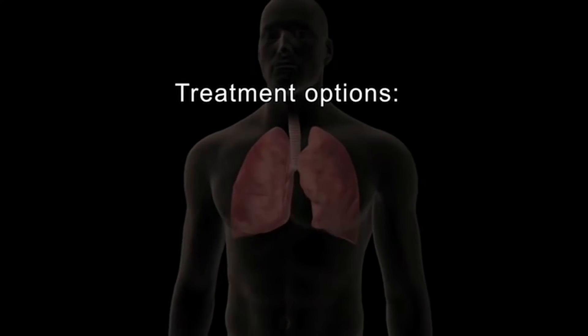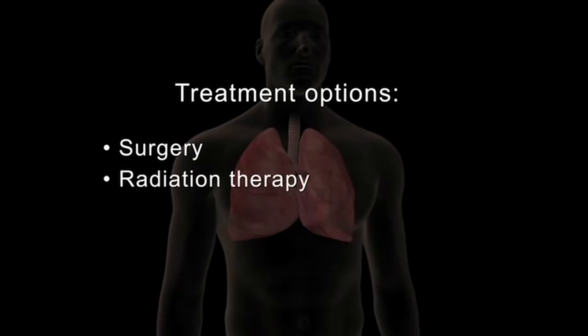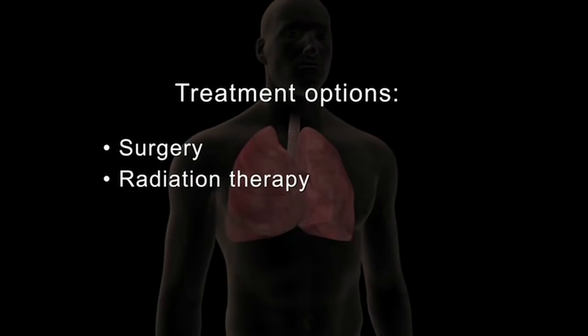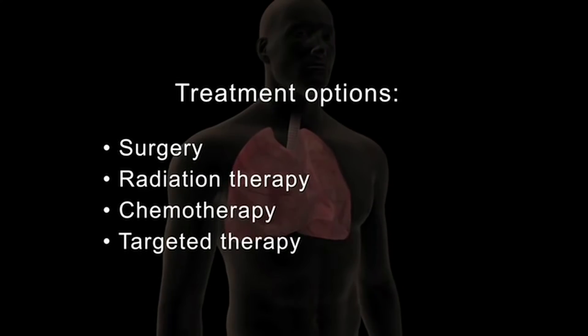Treatment options for cancer include local therapies such as surgery and radiation therapy, and systemic therapies such as chemotherapy and targeted therapy. You may receive one or a combination of these treatments.